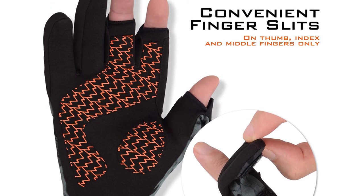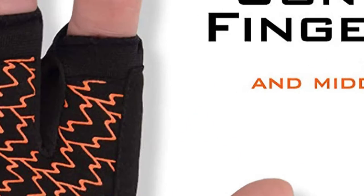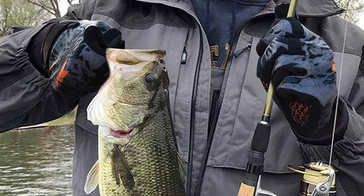The cuffs are also made with adjustability. The neoprene material is present on the cuffs as well, which is why these gloves offer one of the best perspectives when it comes to overall durability.